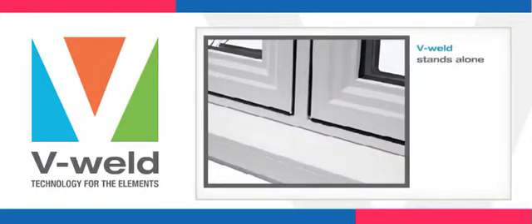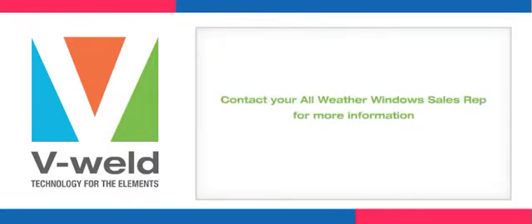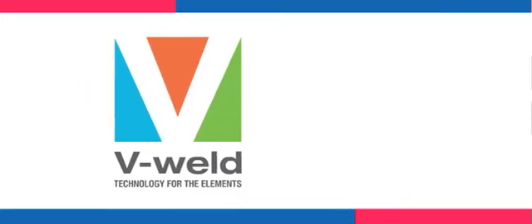V-Weld windows are easier to install, always go in square, and have precision mullion placement. V-Welded windows stand alone in performance standards.